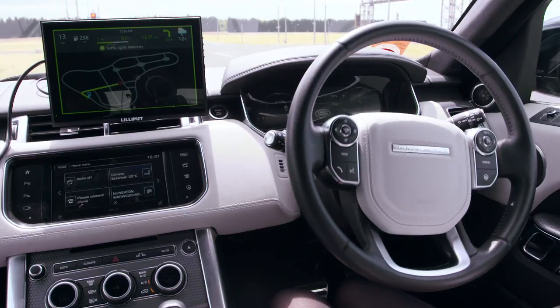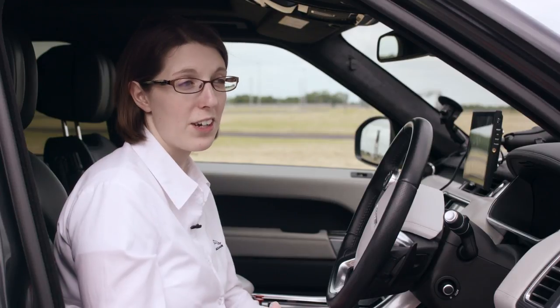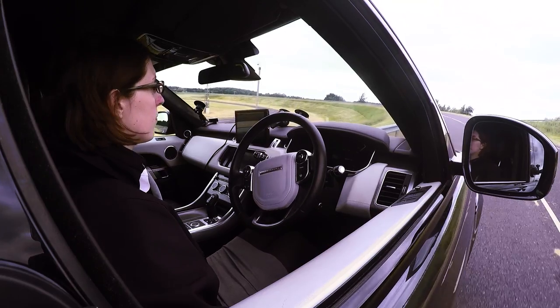We have traffic light detection which is done using artificial intelligence, and then obviously autonomously controlling the speed for junctions and roundabouts. The car will always stop for a stop junction and then after a reasonable amount of time it will pull away autonomously, assuming there's no other traffic.